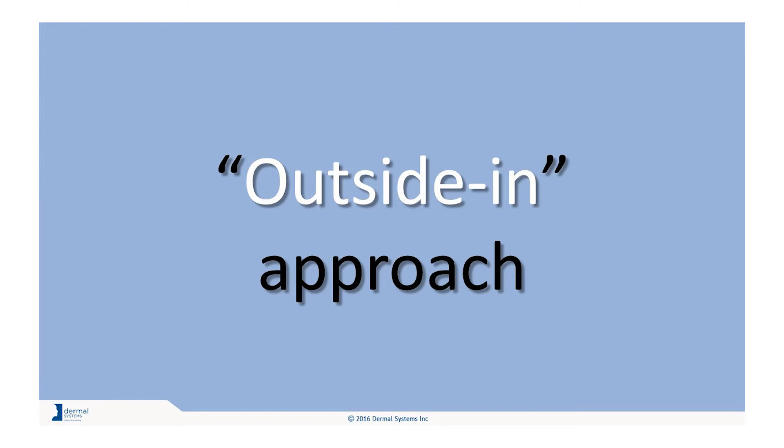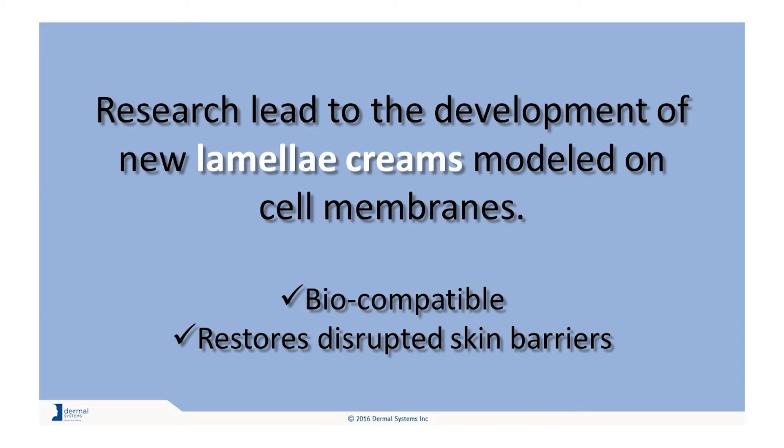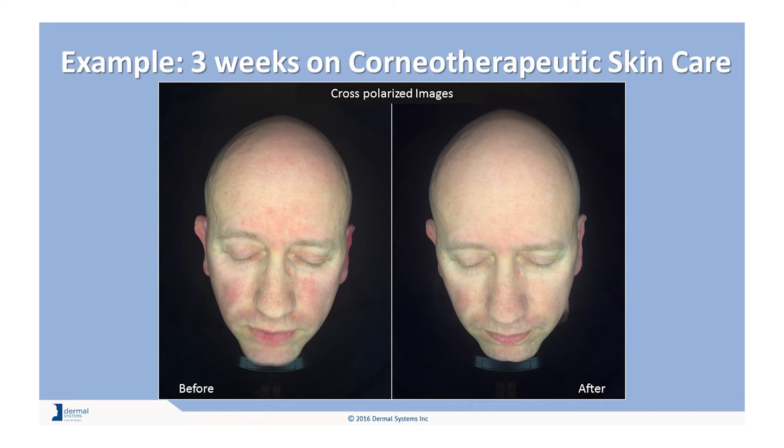The father of corneotherapy, Professor Glickman, spoke of an outside-in therapy, where outside is the stratum corneum and in are the therapeutic effects starting in the stratum corneum and working their way into the deeper skin layers. Considering the work of Professor Glickman and his colleagues, it is quite evident that they have medical significance. Hence, new lamellar creams were developed modeled on cell membranes. They are biocompatible and follow this outside-in concept. These membrane creams can restore disrupted skin barrier membranes, as clearly evident in this case study.